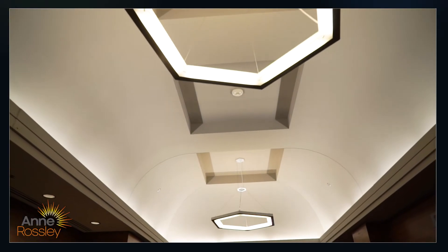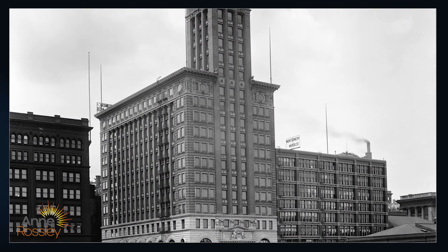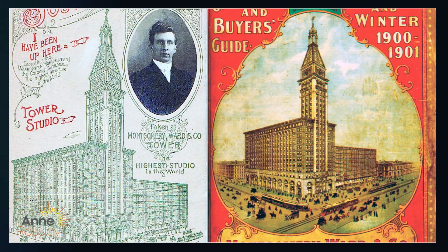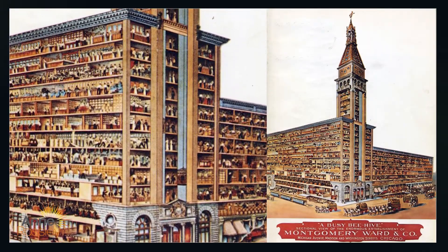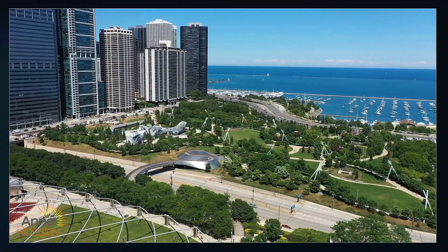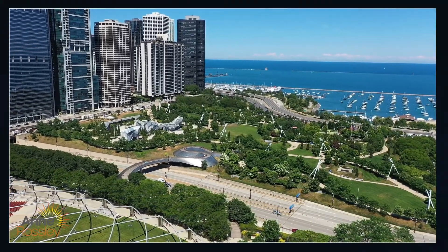6 North Michigan Avenue was the original headquarters for Montgomery Ward's catalog business. It's part of Chicago's historic Michigan Boulevard district in the Loop Community area. Aaron Montgomery Ward was so insistent that no buildings except the Art Institute remain on the east side of the boulevard that he went to the Illinois Supreme Court to ensure we enjoy the marvelous park system that we have today.